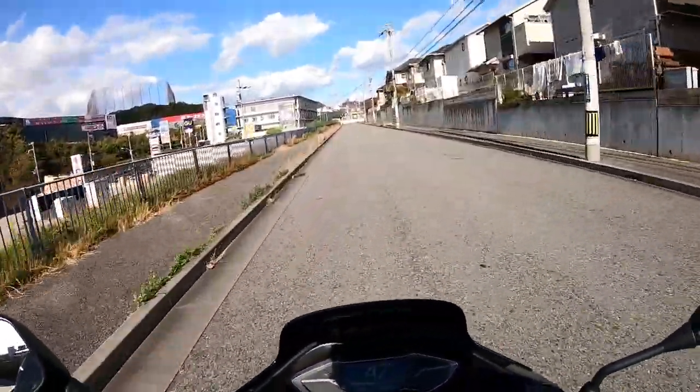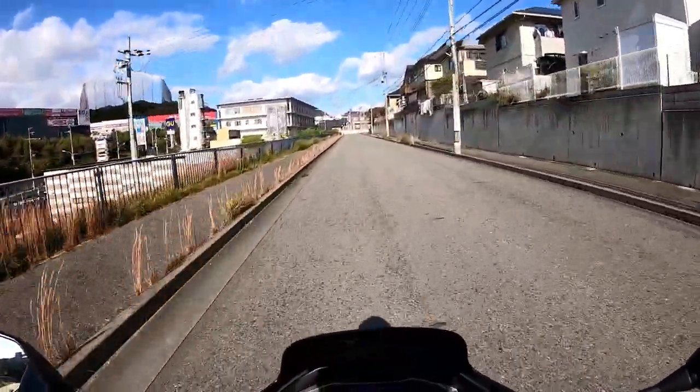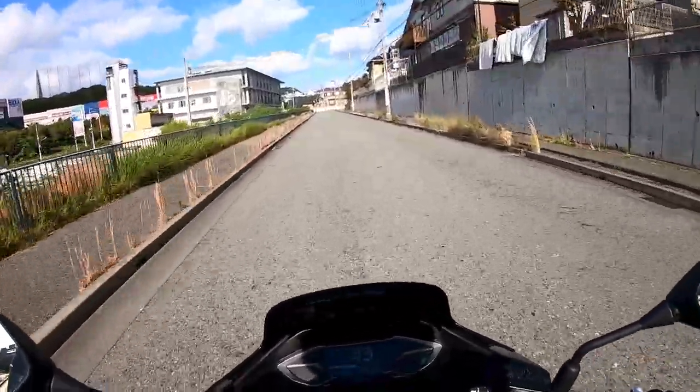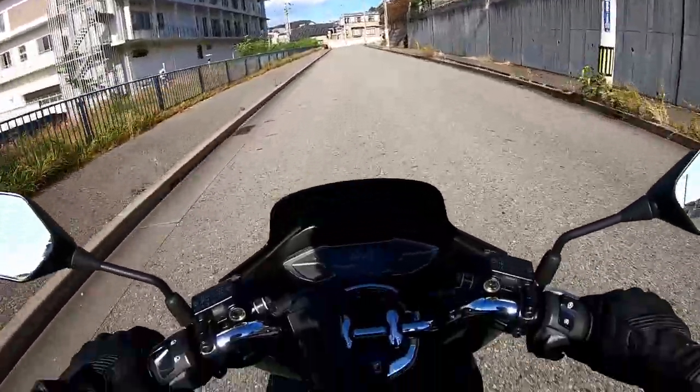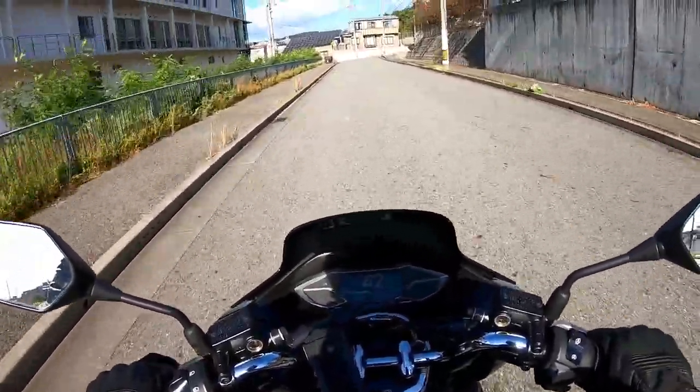The headlight is very bright — it's LED lighting. The PCX automatically turns on the headlight when it detects darkness. Of course there's a high beam as well.